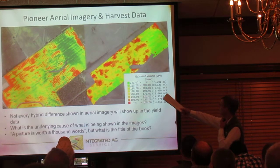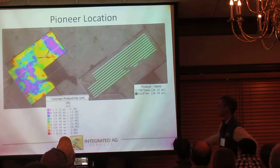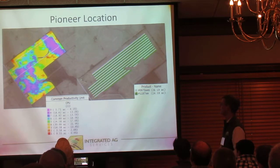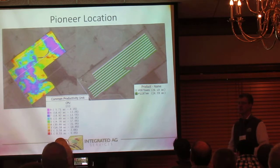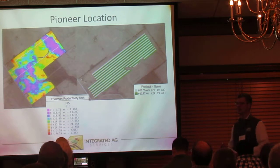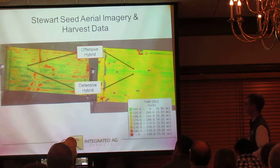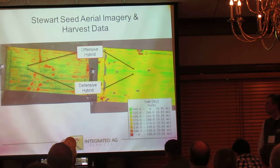Here's the Stewart aerial imagery. It goes up into the hillside and drops down into the threes and fours on the CPU map. The aerial imagery really confirms what we're doing with the CPU maps — that the CPU maps give us a pretty good baseline data set that accurately maps the yield potential on the field. And you can clearly see there is a hybrid difference between the offensive and defensive hybrid at this location. The defensive hybrid really is showing up like a rock star on the aerial imagery.